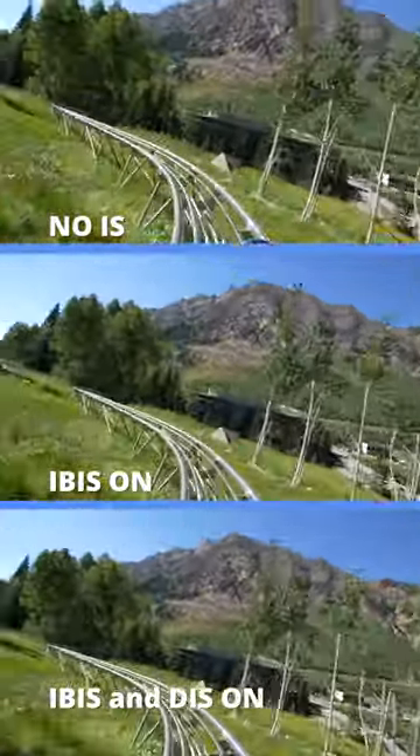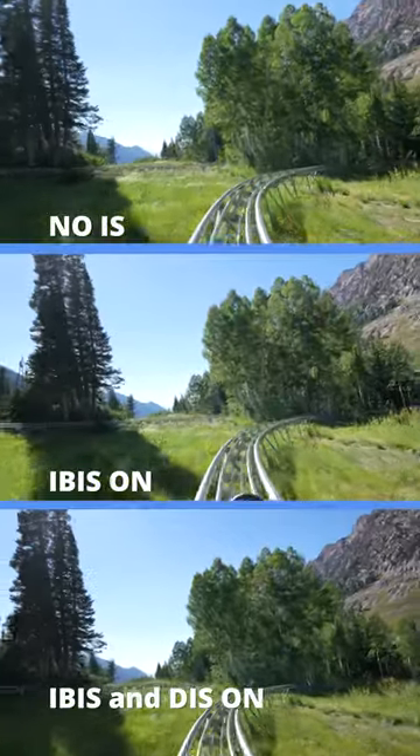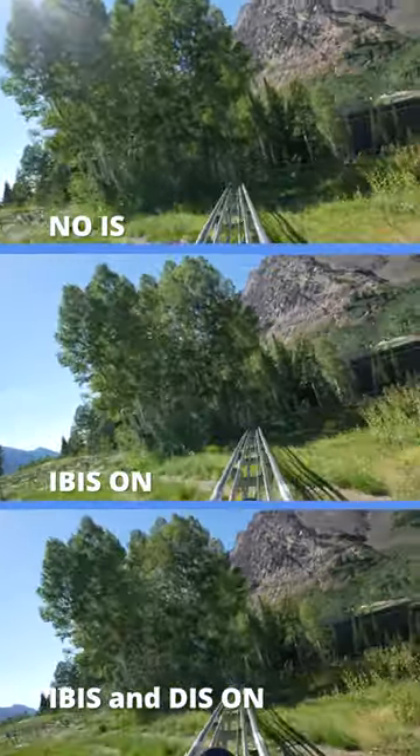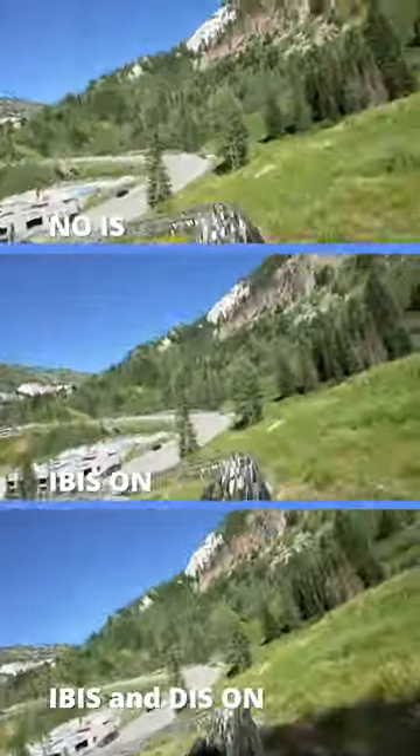Shooting with the 14mm G Master lens, the top image is with no image stabilization — very shaky as we head down the mountain. The middle image is with in-body image stabilization on. It is a slight improvement, but not enough to smooth out the jarring movement of the coaster.